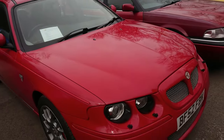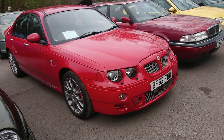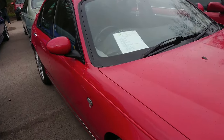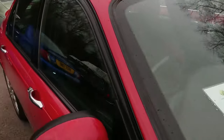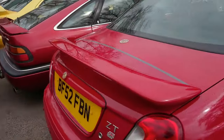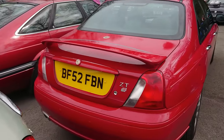This is an early MG ZT 160, which actually has the 2.5 V6 in it. The later ones had a 1.8 Turbo K-series. This particular owner has only had it for about 4 months. It's good to see such things actually in all conditions.